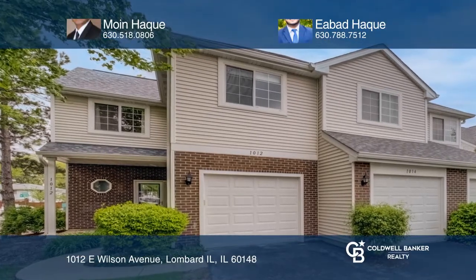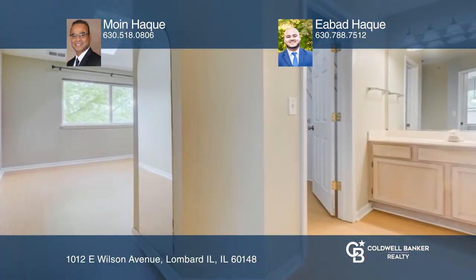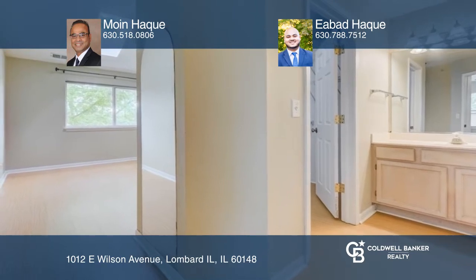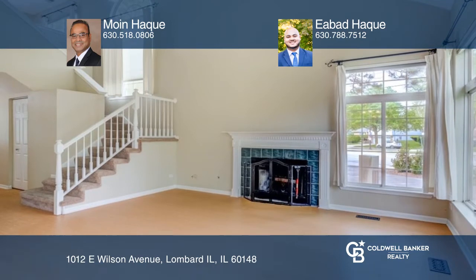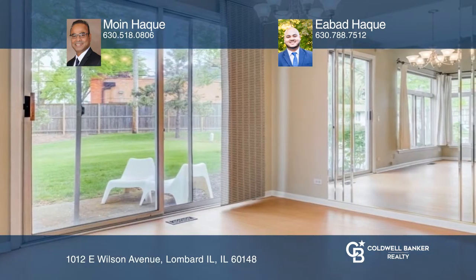Welcome home to this sun-filled two-bedroom plus a loft, 2.5 bath end unit in the Cambria subdivision. This unit provides an open two-story family room with a fireplace that flows into a dining room and kitchen.